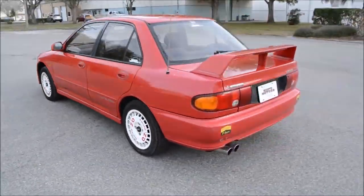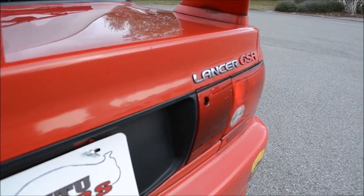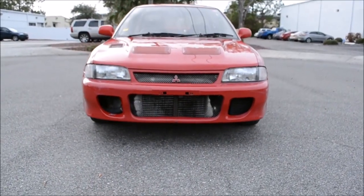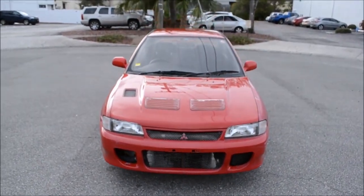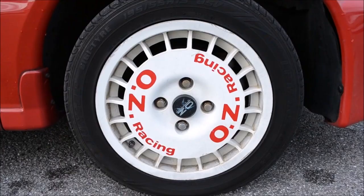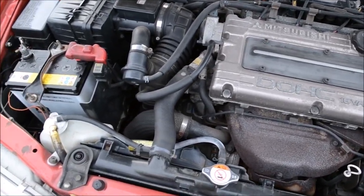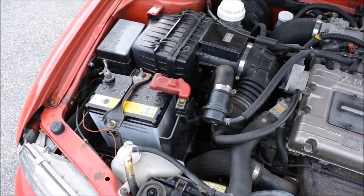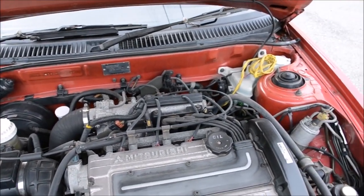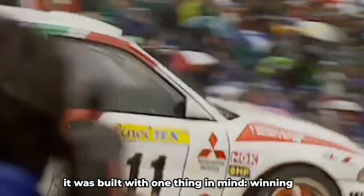The Galant VR4 was more than a fast family sedan — it was a declaration. Mitsubishi was ready to take on the world, and they weren't messing around. But in 1992, things really took off. The first Lancer Evolution hit the streets, and with it came a sharper, more aggressive 4G63T tucked under the hood of a car that looked like a compact commuter but hit like a sledgehammer. The EVO wasn't just another fast car — it was built with one thing in mind: winning.